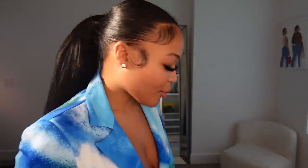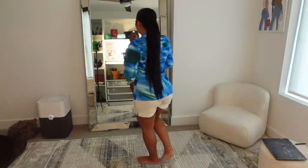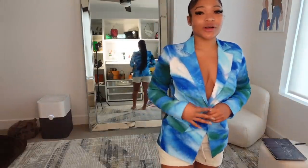I wanted to switch up how I do these try-ons. Oh my god, I'm so excited for this blazer — it is so cute! Even with these shorts, but I already know what I'm gonna wear it with: some denim shorts, my blue Chanel, and probably some of those green Bottega shoes if I can find them. Boohoo has the best blazers, so I had to grab one.